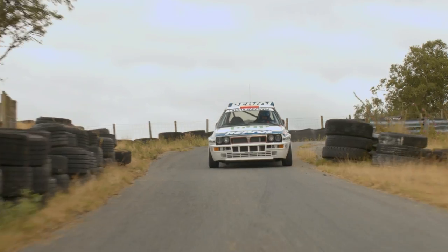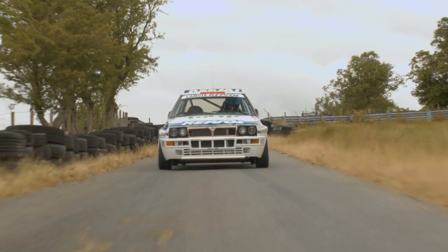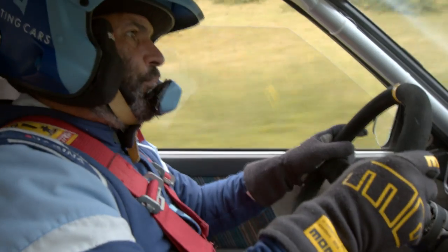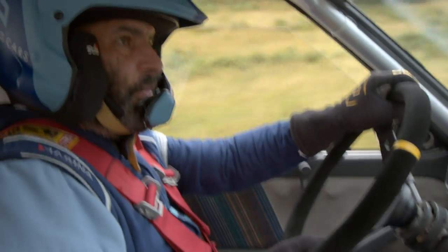Road-going versions of the Integrale, they're a bit disappointing, but this thing — none of that. It just feels like a proper competition car through and through.